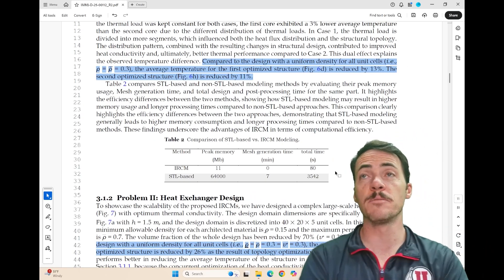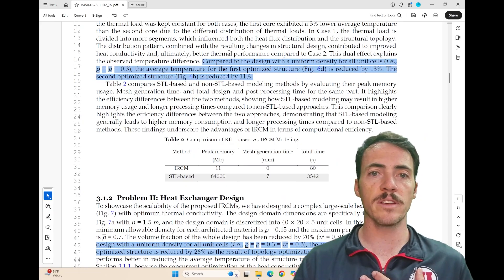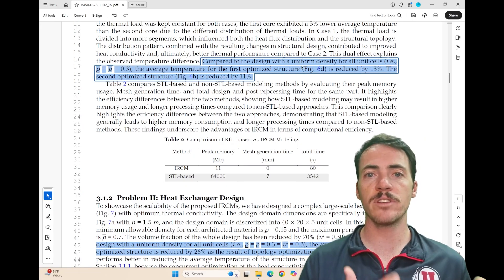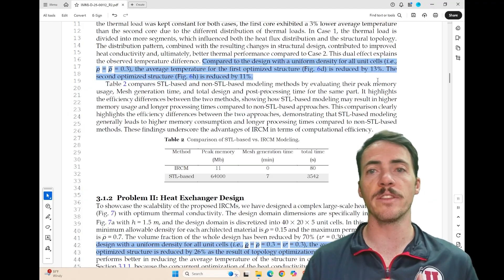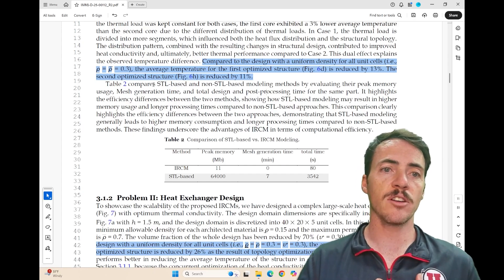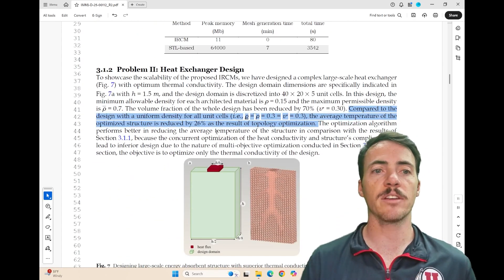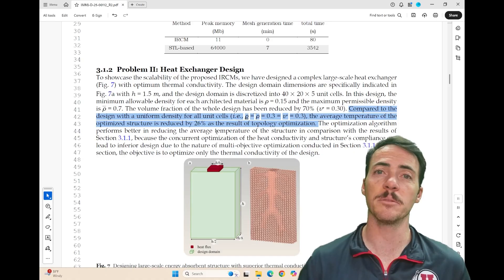Ultimately they showed some significant improvement — basically between 13 and 26%. Compared to the design with uniform density for all cells, the average temperature for the first optimized structure was reduced by 13% relative to the standard honeycomb structure. The second optimized structure was reduced by 11%. And down here they show another result where compared to the uniform density for all unit cells, the average temperature was reduced by 26% as a result of this topology optimization.